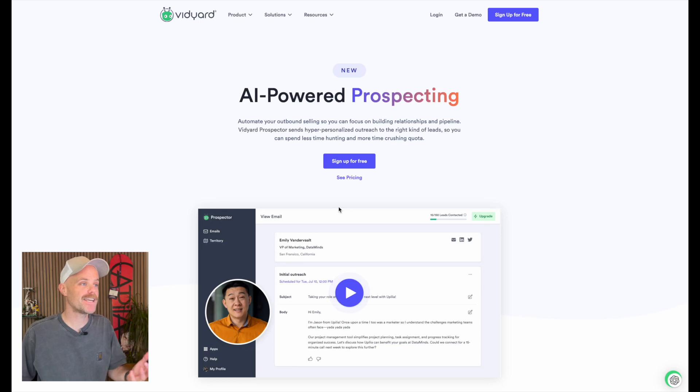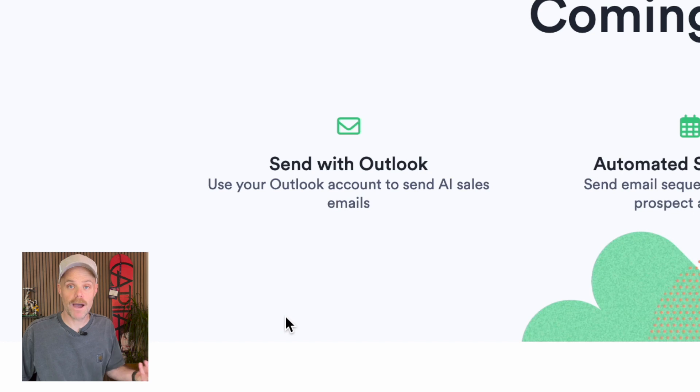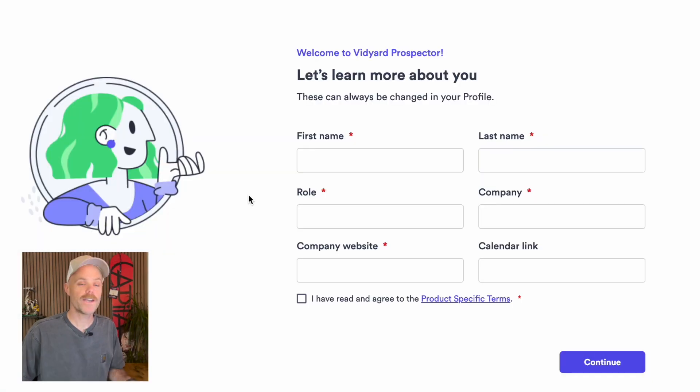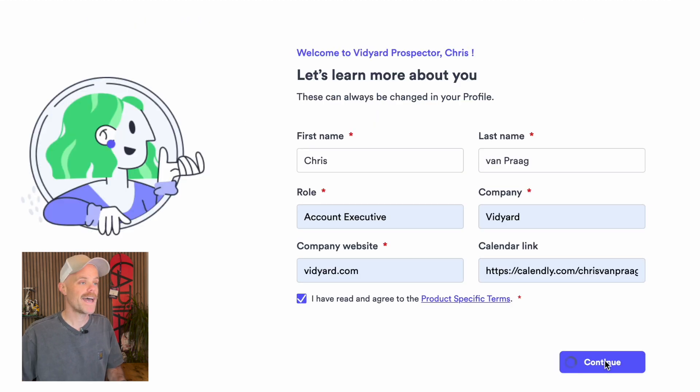We're on the landing page for Prospector. 'Automate my outbound selling so I can focus on building relationships and pipeline' — that's what we want. It's a new product, so it looks like there are some things coming soon: the ability to use an Outlook account, send email sequences based on activity. I want it. Let's sign up for free. Welcome to Vidyard Prospector. Let's learn more about you — these can always be changed.